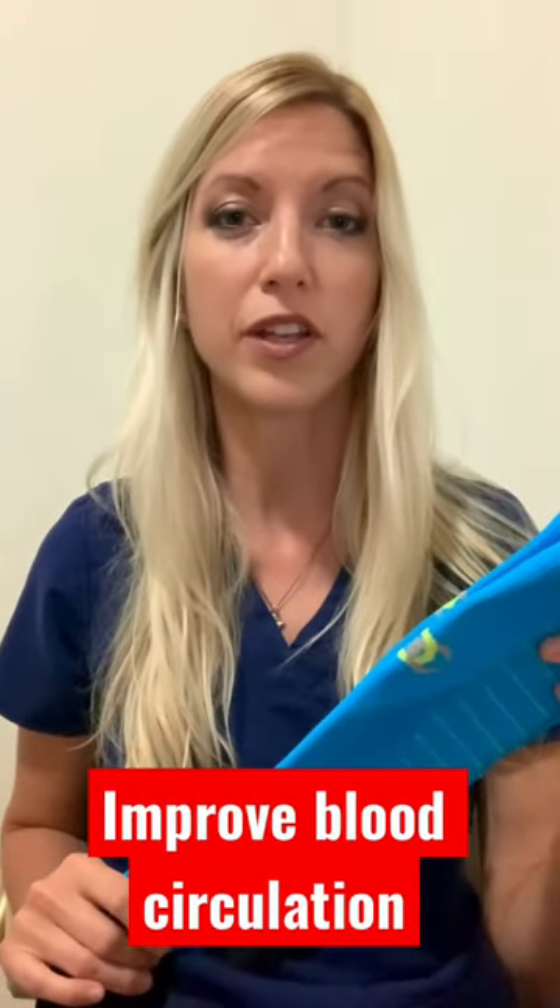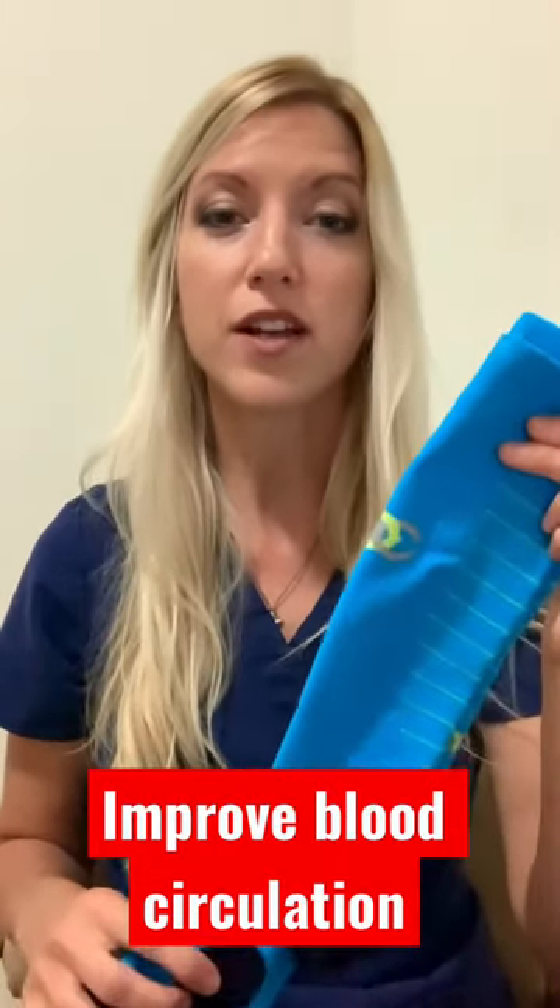Compression socks help improve blood circulation in the lower legs. They have graduated compression that helps move blood back up towards the heart into circulation.